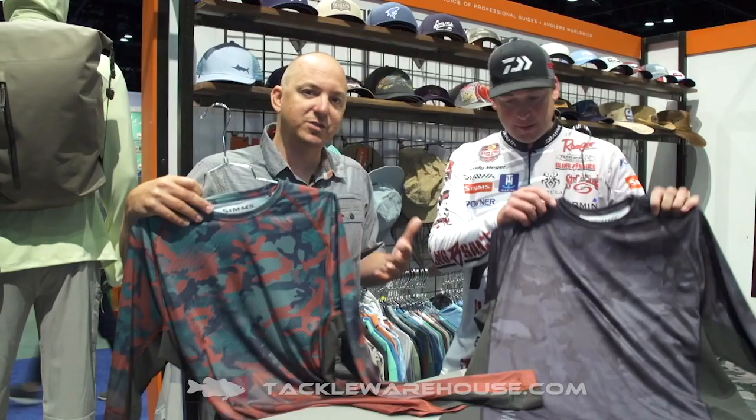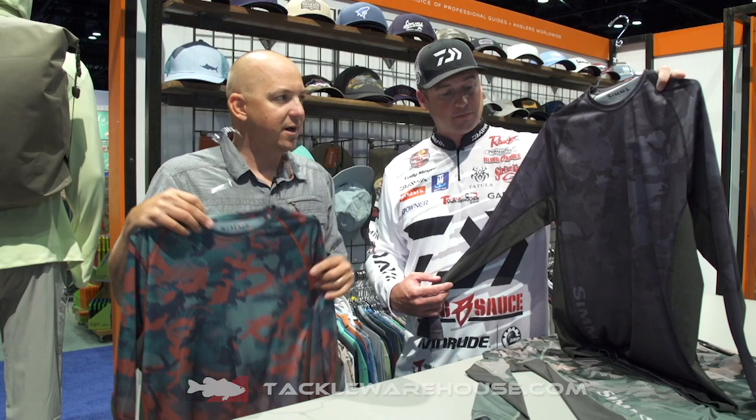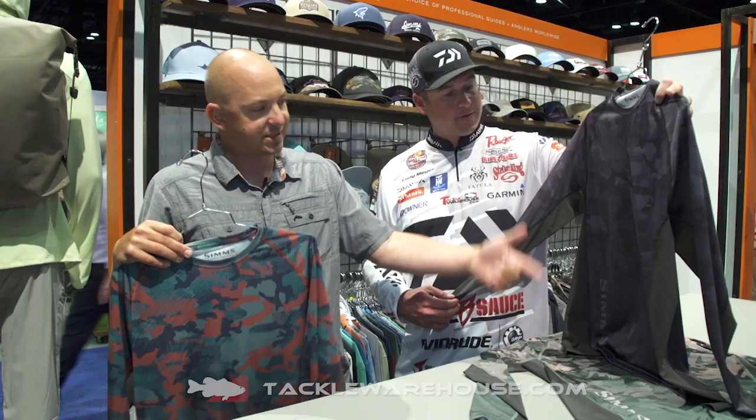SolarTech jersey. We got a SolarFlex which has been a super popular piece for us — now we have a sublimated, dyed sublimated jersey. All the comfort and breathability that you come to expect from the SolarFlex with the sublimated logo.